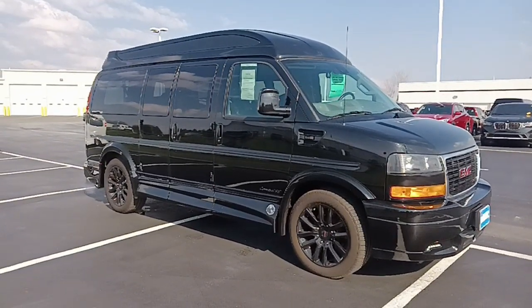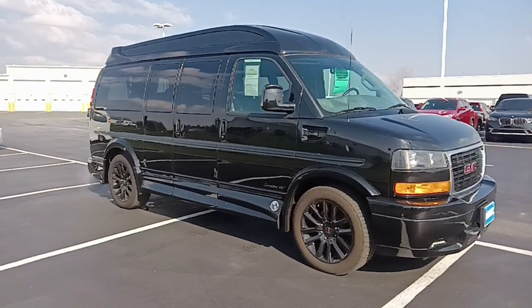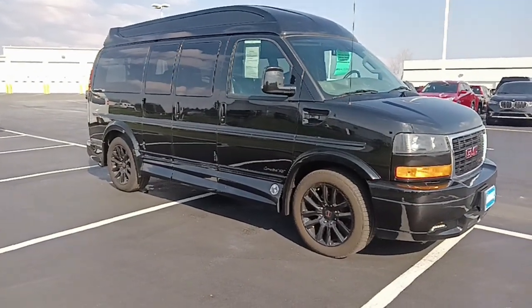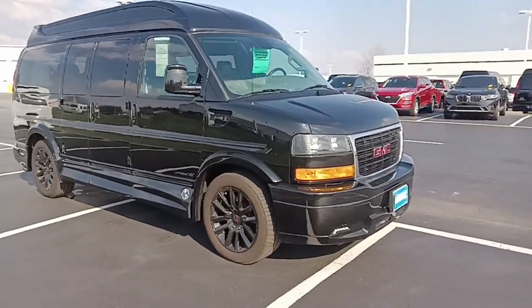Black on black with a blackout package. 4.3 liter V6, eight-speed automatic transmission, two-wheel drive on this unit. 13,000 and change on the odometer right now. Let's get started on this guy.